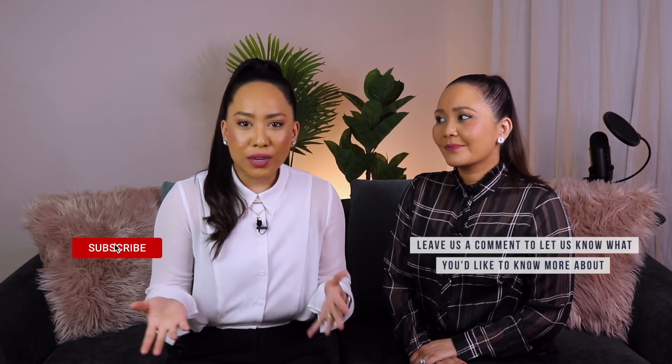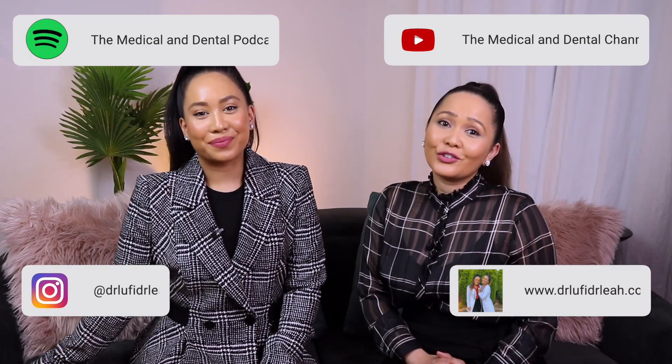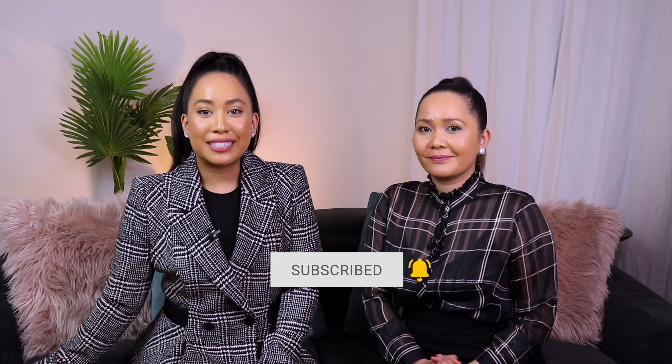If you have any topics you'd like us to cover, please let us know in the comments below. Did you enjoy this series? We appreciate any feedback because this information is for you. Thank you so much for watching — we hope you enjoyed this video and learnt something new. If you liked this video, don't forget to like and subscribe and turn on the notification bell to stay up to date with our uploads. And remember, a healthy mind and a healthy body lead to a healthy and happy life. Thanks again for watching — see you next time.